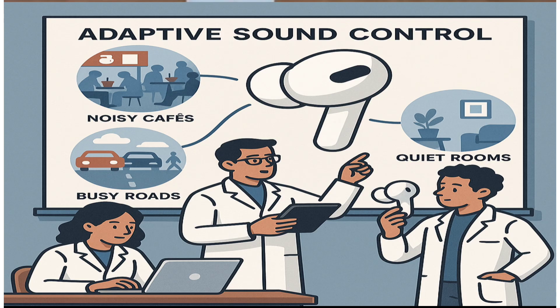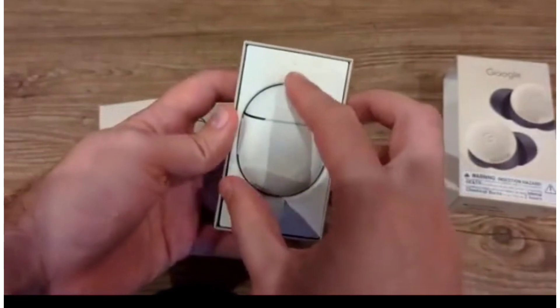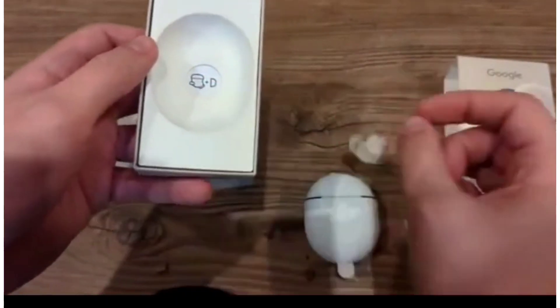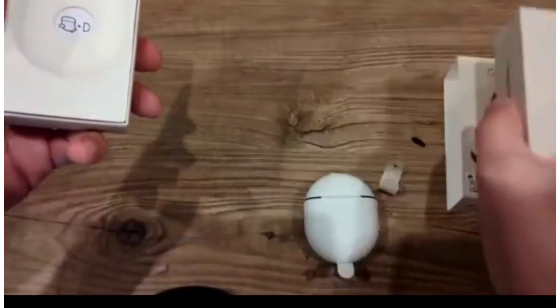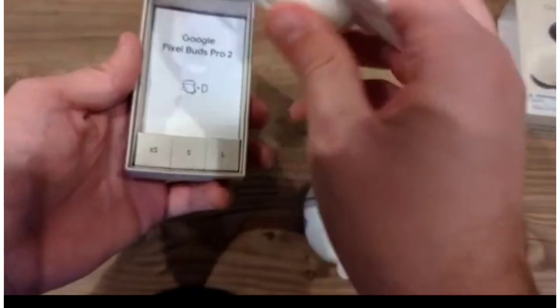Feature 1: Adaptive Sound Control. Before these earbuds reached users' ears, engineers trained them using tons of real-world audio — noisy cafes, quiet rooms, busy roads. They combined this with user behavior patterns, like when people raise or lower volume. So the AI learned: if it's noisy, boost volume; if it's calm, ease it down. It automatically adjusts the sound according to the user's surroundings without any manual input.